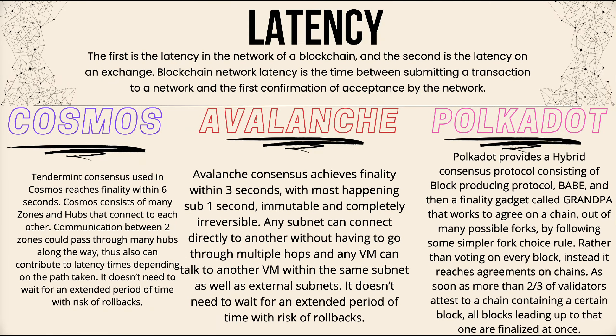Now looking at latency across the three blockchains: Cosmos's Tendermint consensus reaches finality within six seconds. Cosmos consists of many zones and hubs that connect to each other, and communication between two zones can pass through multiple hubs along the way, contributing to latency depending on the path taken. It does not need to wait for an extended period with risks of rollback. Avalanche consensus achieves finality within three seconds, with most transactions happening sub-one second, and it is immutable and completely irreversible. Any subnet can connect directly to another without going through multiple hops.